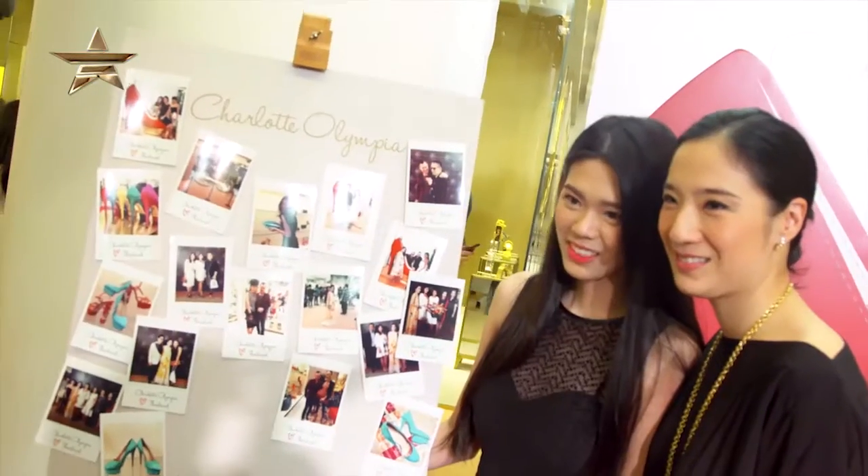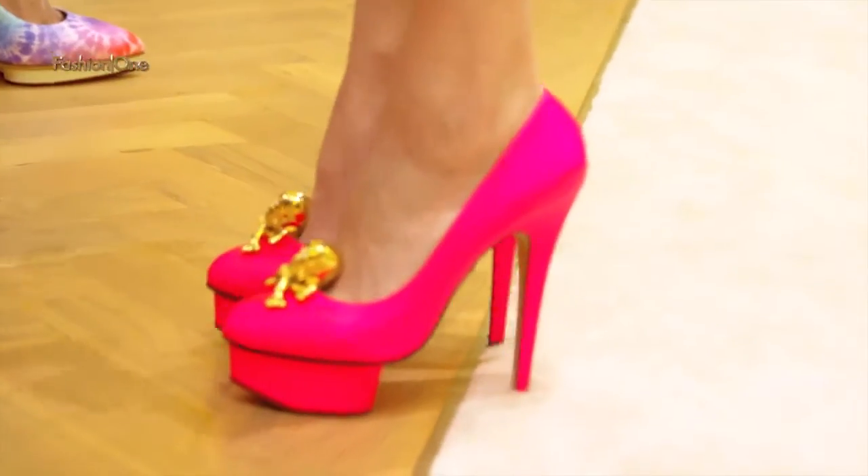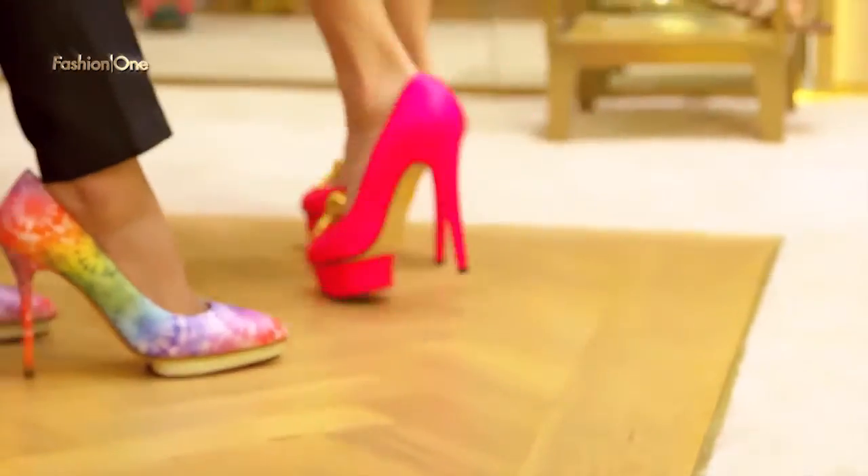I'm currently joined by June, another famous Bangkok fashionista, here in the Charlotte Olympia store. So what are you wearing tonight? You're looking very stylish. Of course, I'm wearing the shoes from Charlotte Olympia. It's definitely a standout.